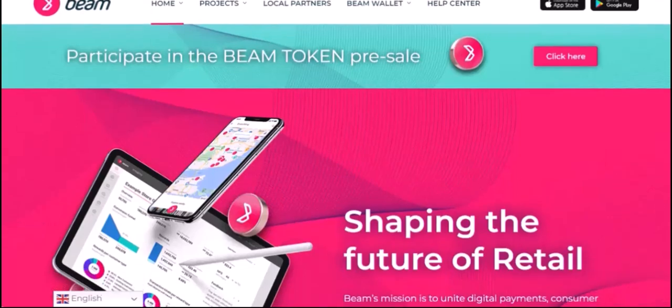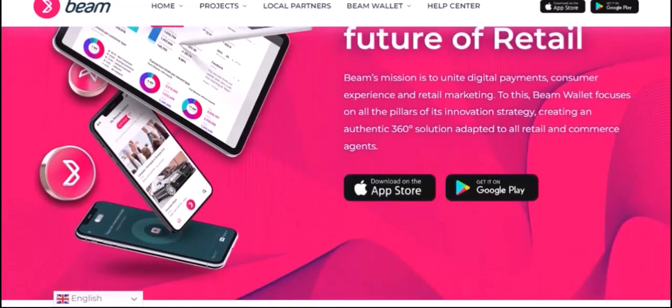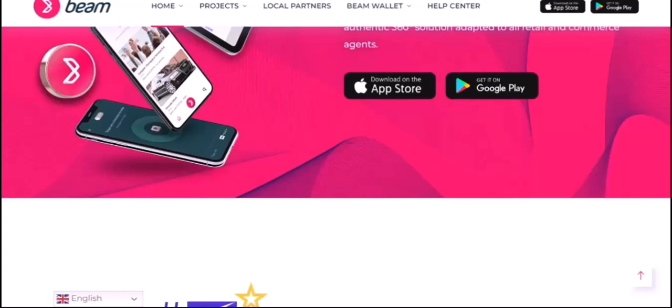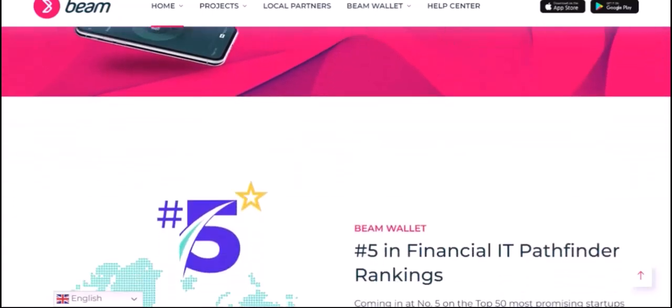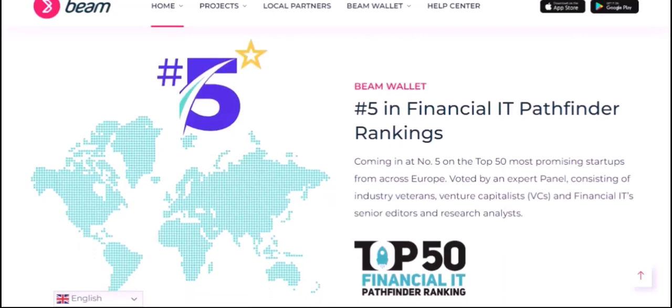Understanding Beam and Metamask — let's break down what each of these platforms does. Beam is a cryptocurrency based on the Mimblewimble protocol, known for its privacy features. This means that transactions on the Beam network are highly confidential, making it difficult to track who sent or received funds.